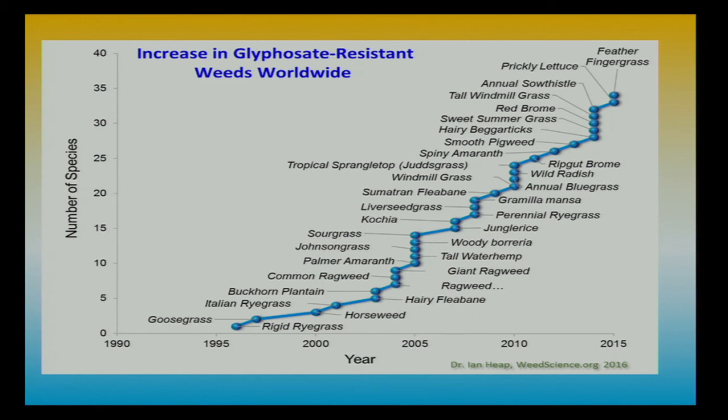Looking at resistance development over time, we've got about 37 different species now that are resistant to glyphosate, and some have multiple resistance to ALS and PPOs. It's really critical that we pay attention to these resistant weeds. If you're spraying Roundup on something that's not killing it, more than likely you've got a resistant weed and management gets more difficult.